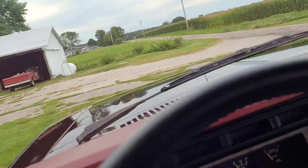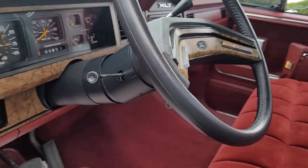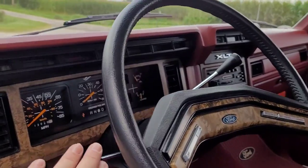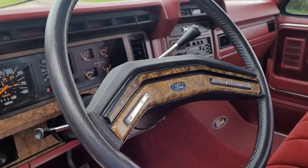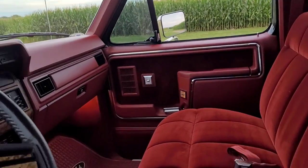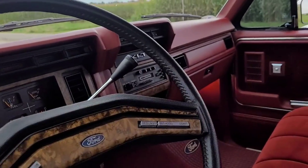The truck was ordered with tilt and cruise — they came together. You couldn't get one or the other, just like the tach and the trip odometer. Tilt and cruise came together. The truck did have power windows and locks. The only thing I added was the factory tach, the electronic radio, and the original styled steel wheels.